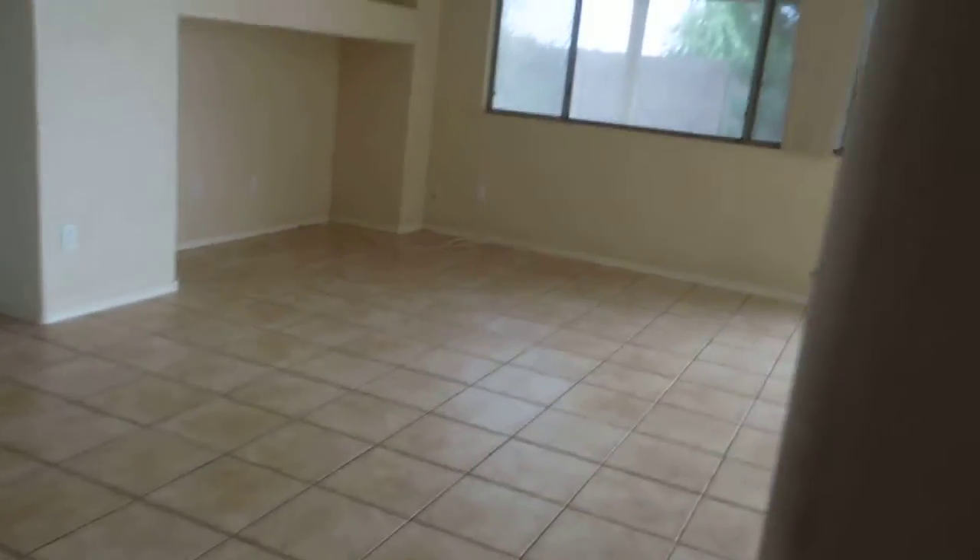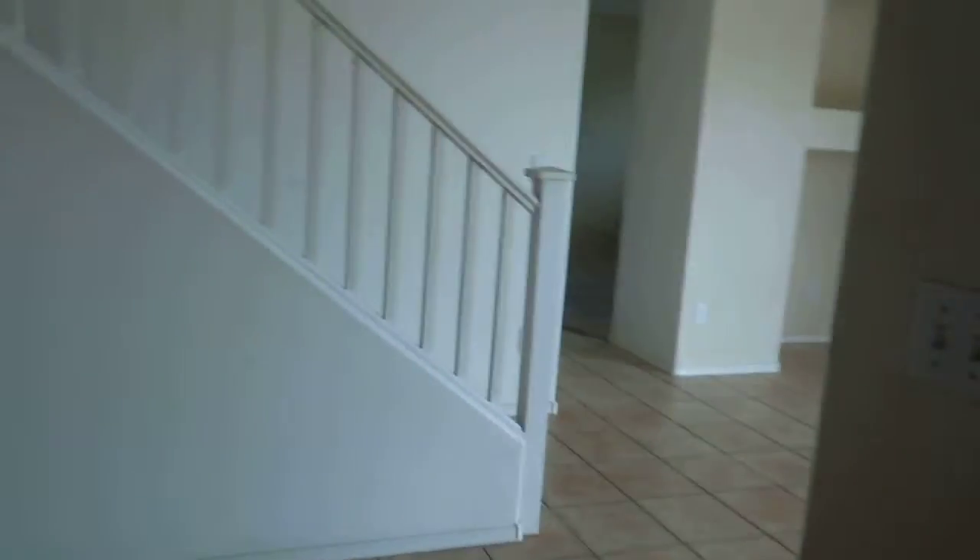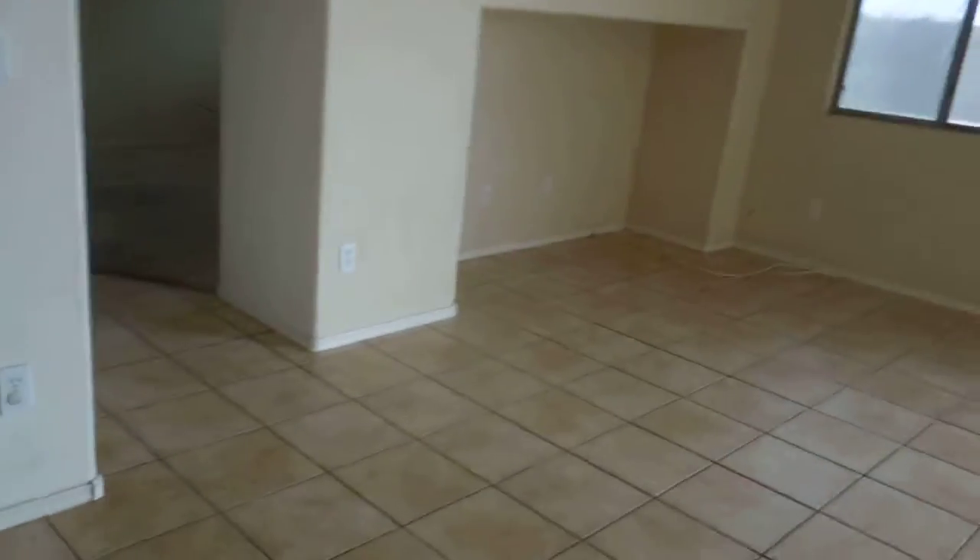Checking under the sink — no obvious leak damage, but these cabinets have not been cleaned out. That's not cleaned out.